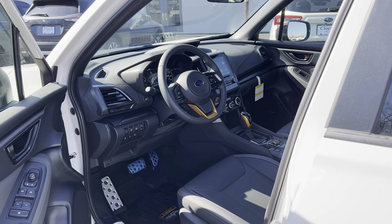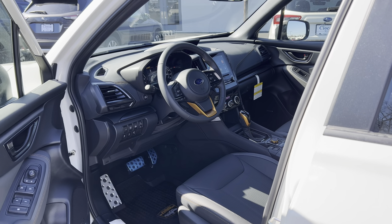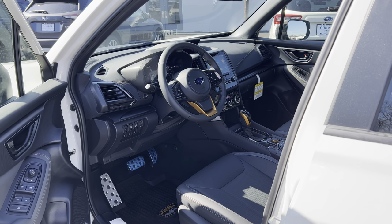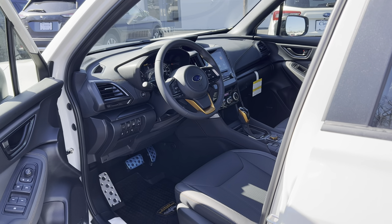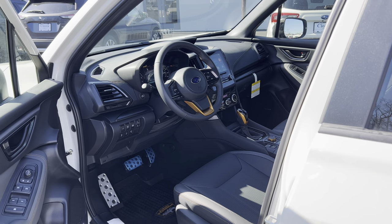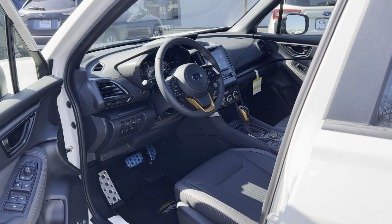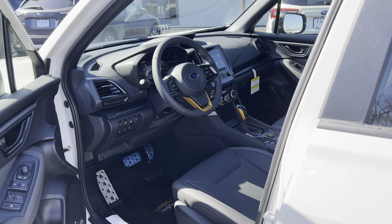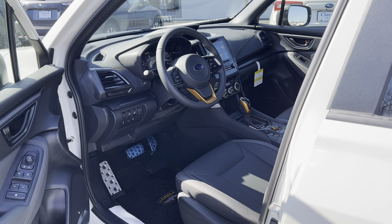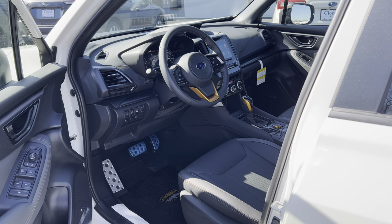Before the interior review — how much does this cost? MSRP for the Wilderness trim without options is $34,020. They've added options to this particular vehicle: Option Package 22 for an additional $1,850 gives you the 8-inch Subaru Starlink multimedia navigation system with Harman Kardon speaker system and a power rear tailgate. Plus Wilderness splash guards for $185, door edge guards for $185, cargo sidewall protector for $105, and wheel locks for $153. Add in $1,225 for destination and delivery — total MSRP is $37,723.